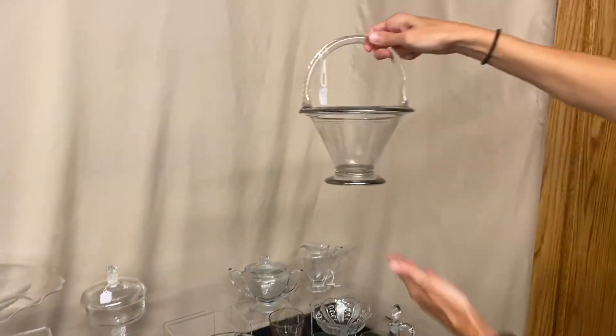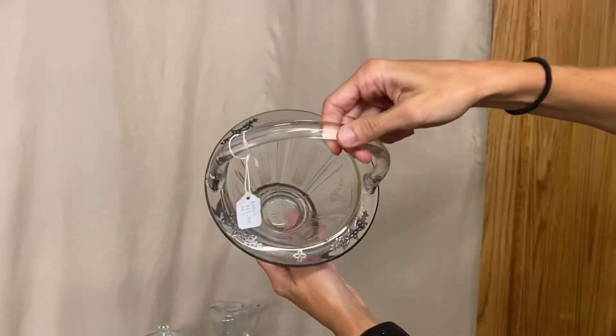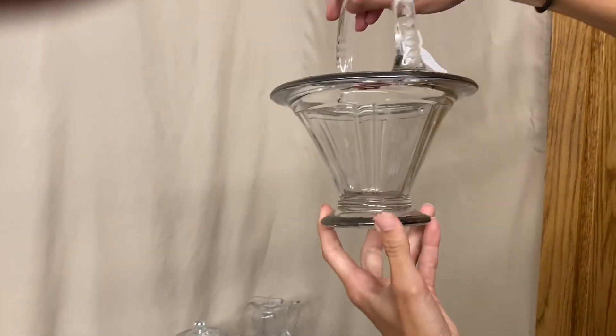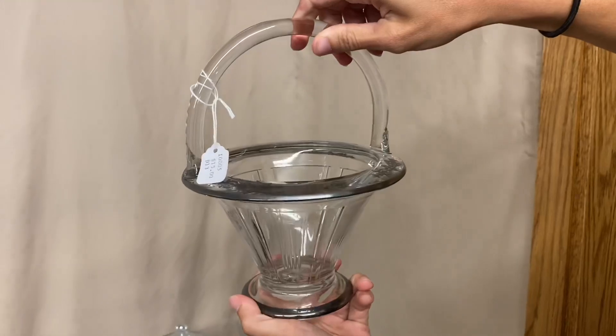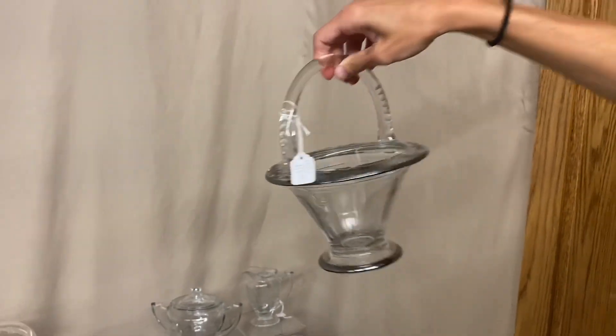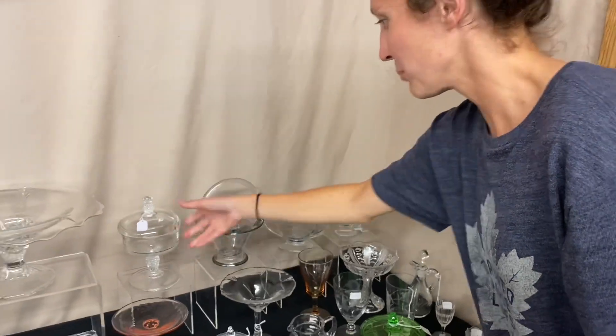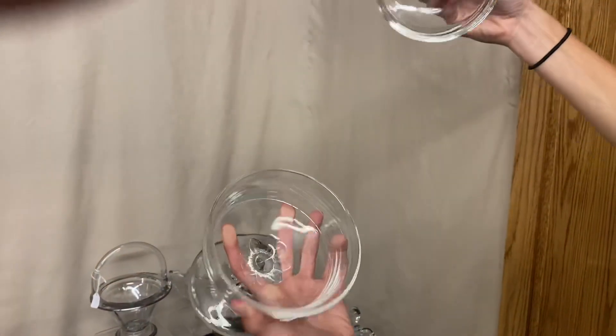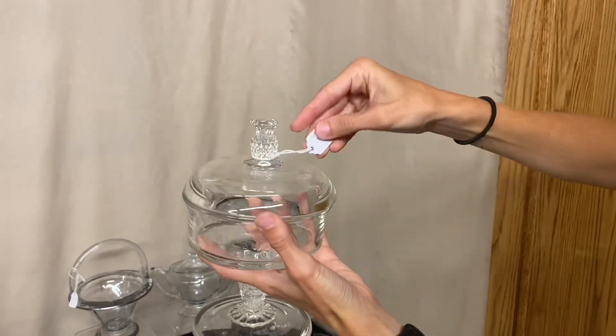We have a Double Ribbon Panel basket with sterling silver overlay decoration around the top and cuttings on the side. There are a couple of small flakes on the inside edge, and therefore the piece is only priced at $15. We also have a Plantation footed candy in good condition, and it is $45.